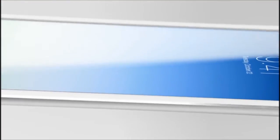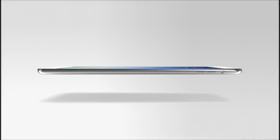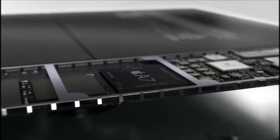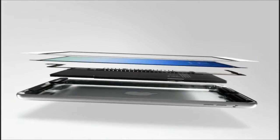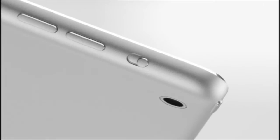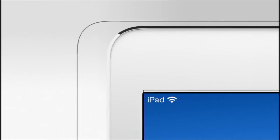We actually started work on this product years ago, designing and engineering the primary technologies that would be necessary to make it. The new A7 chip is incredibly powerful and also very power efficient. Because of this efficiency, the battery could get smaller, yet critically without any loss in battery life. And of course, by reducing the battery size, the product became significantly lighter.